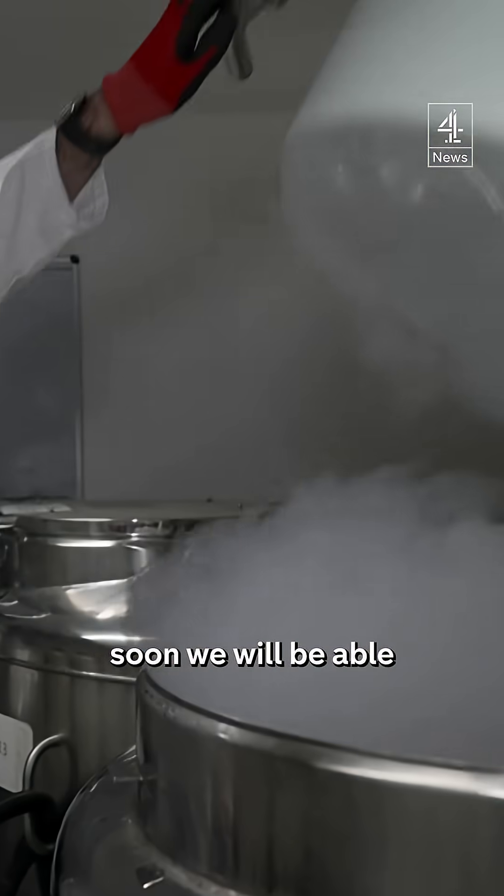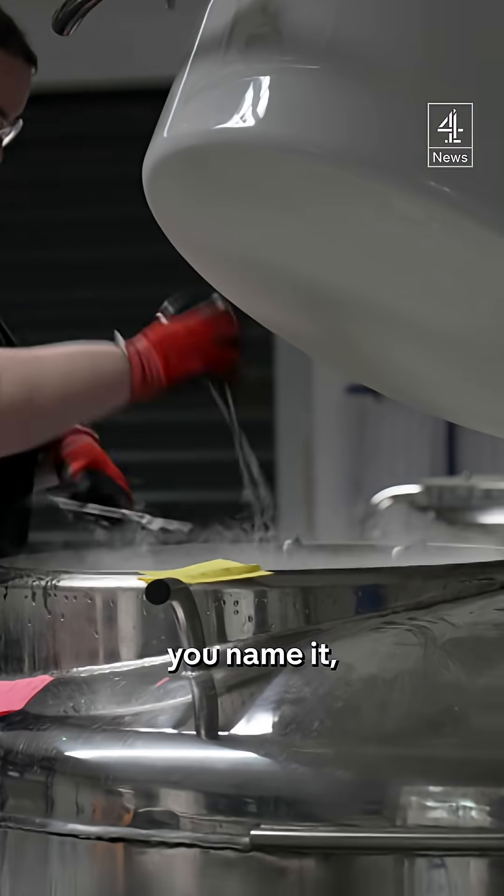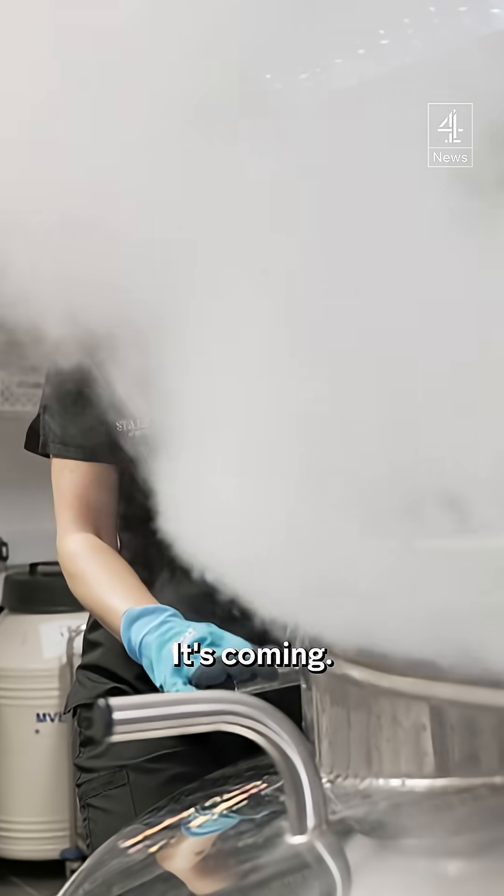One day soon, we will be able to make a new snow leopard, white rhino, red squirrel — you name it — from a frozen vat in Shropshire. It's coming.